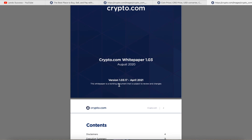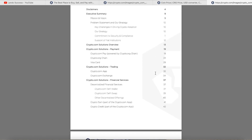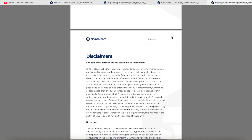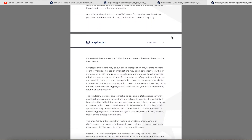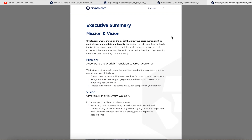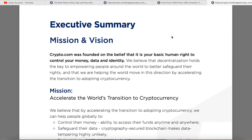The new updated version is 1.03.17, updated in April 2021, and they note that things can definitely be updated a lot. In total, it looks like we have close to 60 pages of information. We're skipping through the disclaimers, representations, and third-party sections, and getting right to the meat and potatoes starting on page nine — the executive summary: mission and vision.